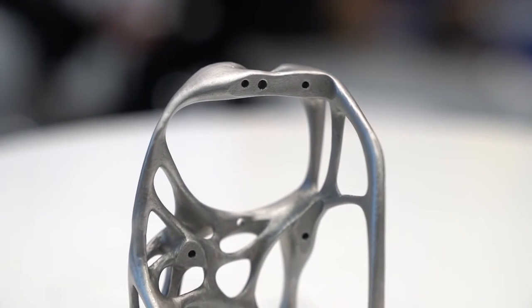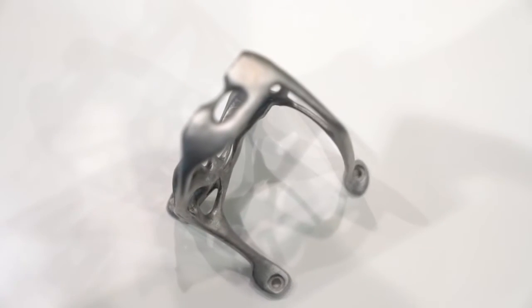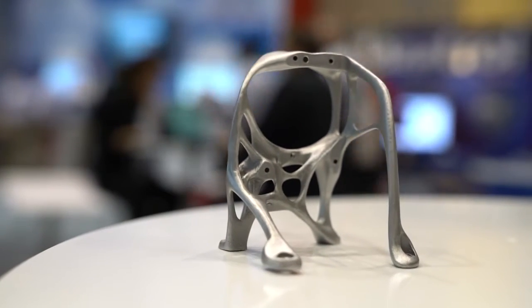So this bracket here was a traditional welded bracket. There was some topology optimization applied to it, which basically means that the mounting points were put in for the loading conditions and some of the harmonic ranges that needed to be avoided. And this is what the computer spit out. What's exciting about this is to make that any other way would be extremely difficult, if even possible. So it's opening up a world of geometries that weren't previously achievable.